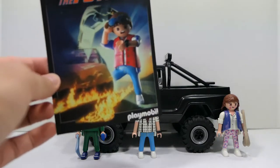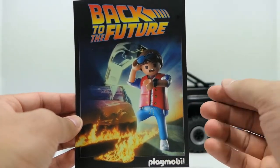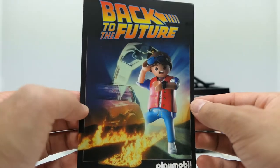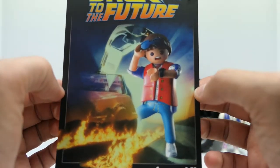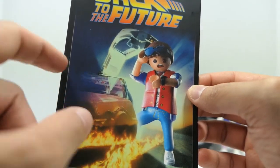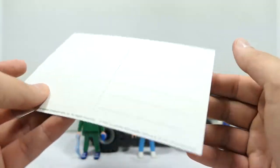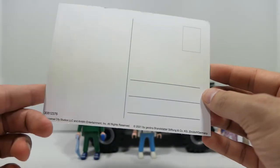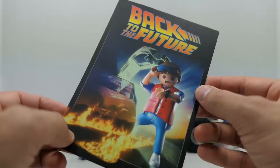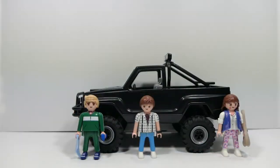Starting with the postcard that's included — it's nothing special but it is a recreation of the original Back to the Future movie poster done in Playmobil form. That's a really nice touch. On the reverse side it's just a standard typical little postcard — not anything too crazy, but it's a nice little collector's piece to have.